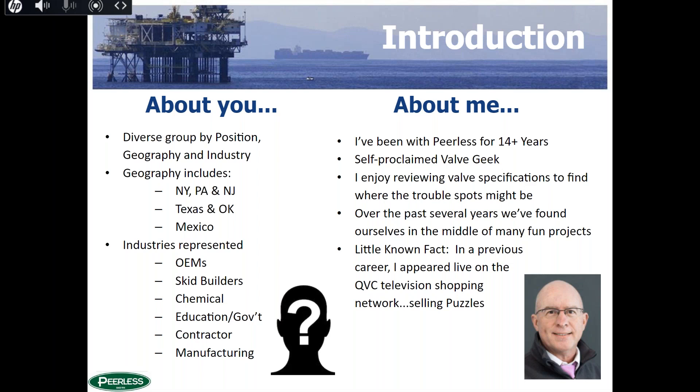Over the past several years, we at Perilous have had the pleasure and opportunity to play a part in a lot of challenging valve projects destined for places around the world — offshore oil platforms in the Gulf of Mexico, near the North Sea, off the coast of Australia. Our marketing coordinator told me to throw in a little known fact: in a previous career I did appear live on QVC, selling jigsaw puzzles. We learned two things — jigsaw puzzles don't sell very well on TV, or possibly I didn't do a very good job.